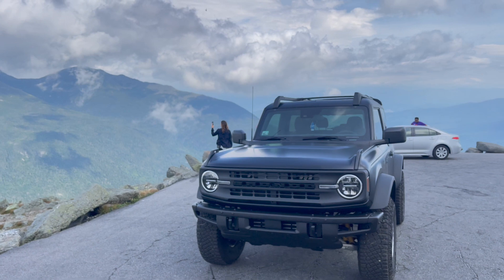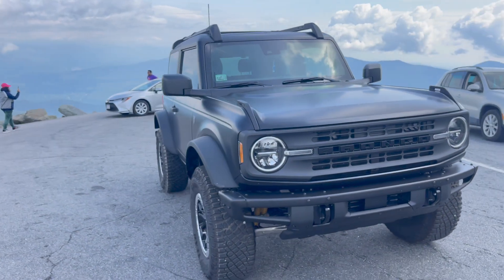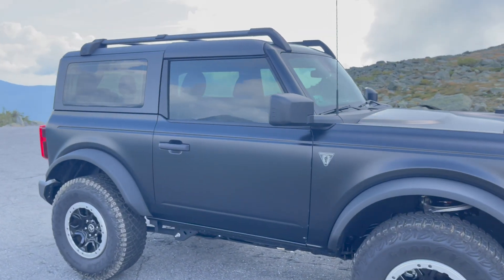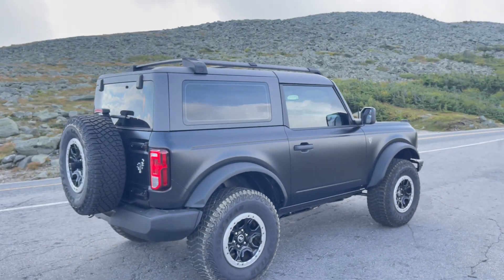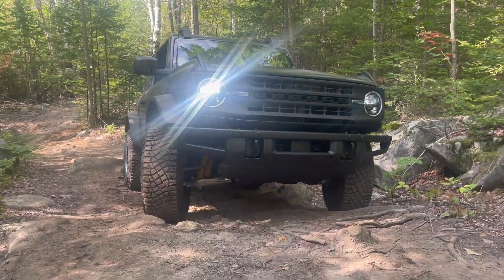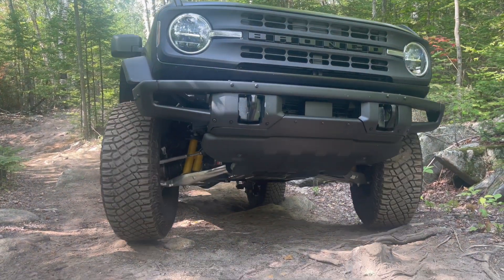How does it ride with four people in the vehicle? Is it worth the money and the weight? Does it drive like a Jeep — very tinny inside, like you're in a tin can? Is it loud inside with road noise? The hard top door started popping when I would open it because someone didn't tighten it down before I rented the vehicle. Let's get into it.